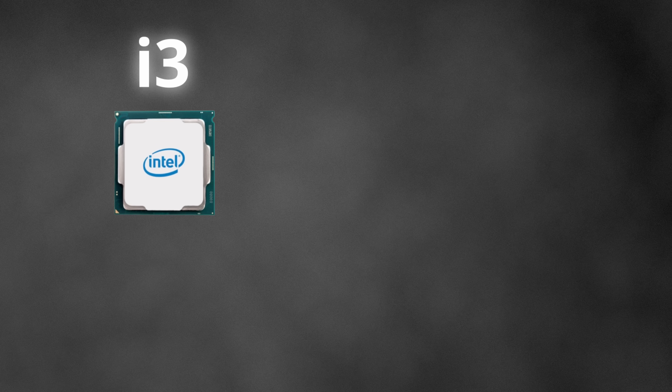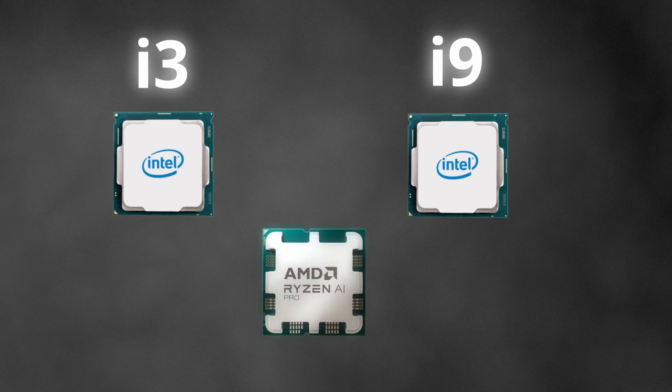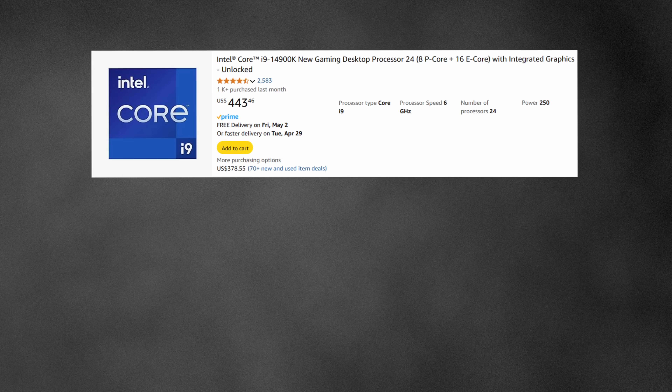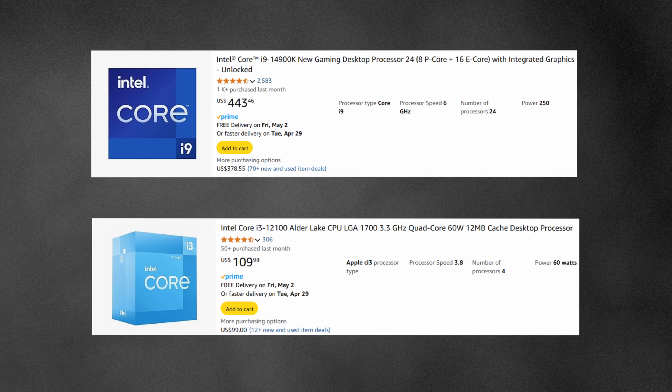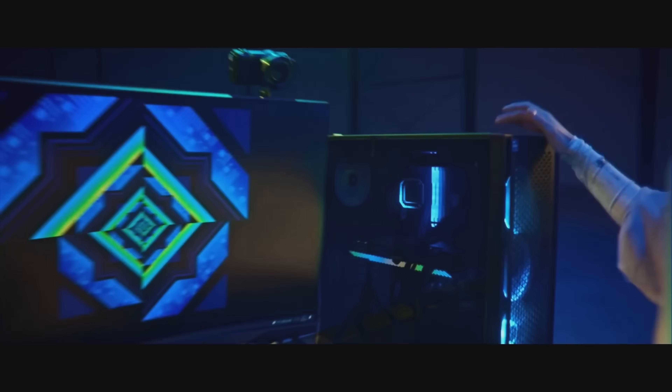Maybe you don't know, but all Intel processors from Core i3 to Core i9, and the AMD Ryzen processors, are all basically the same. But if they are the same, why does a Core i9 cost $500 while an i3 only costs $100? What's the real difference between these components beyond just the name? Stick around and I'll tell you all about it.